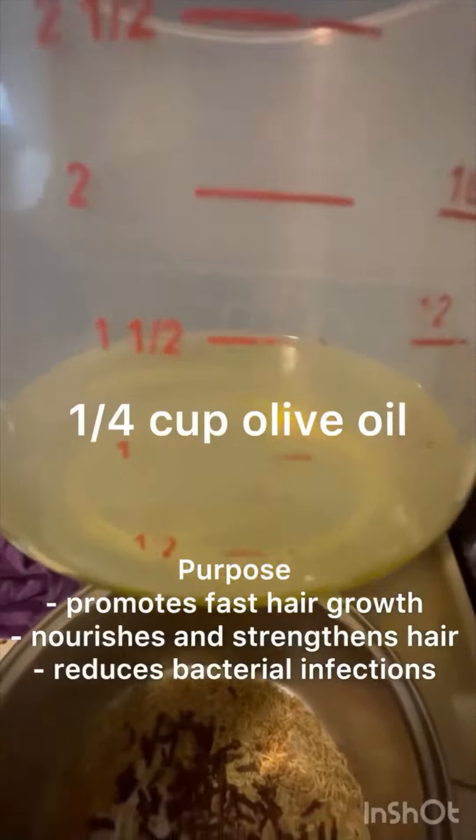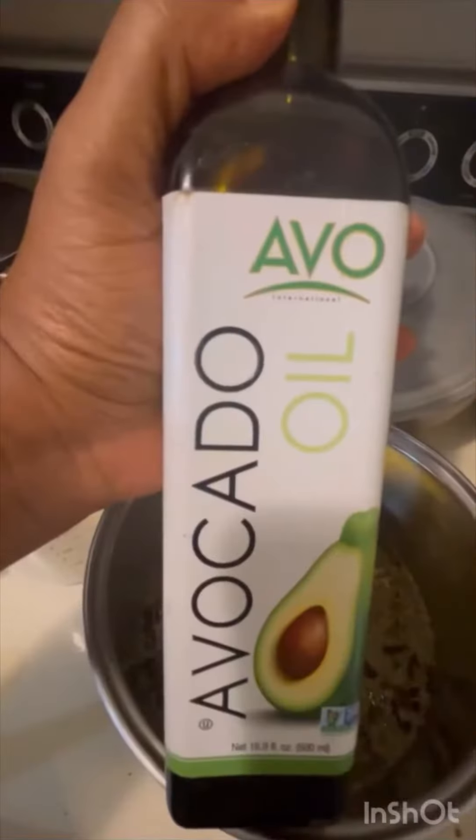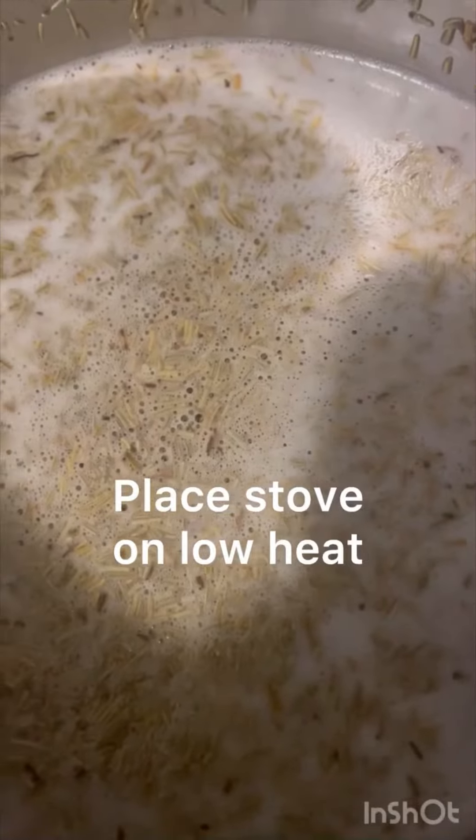You're going to need some olive oil, which promotes fast hair growth. You're going to need some coconut oil, which also helps your hair to grow. And avocado oil, which helps to repair your hair follicles.